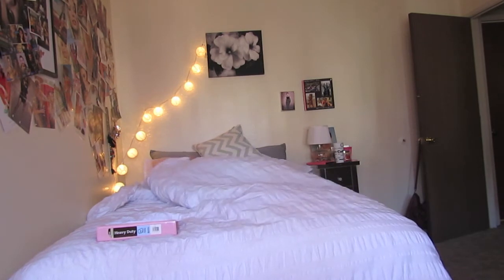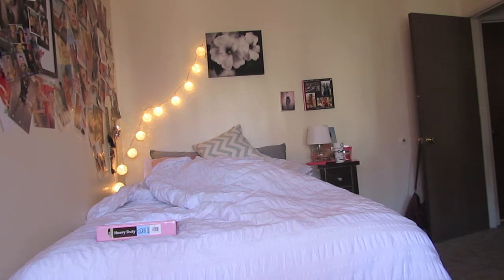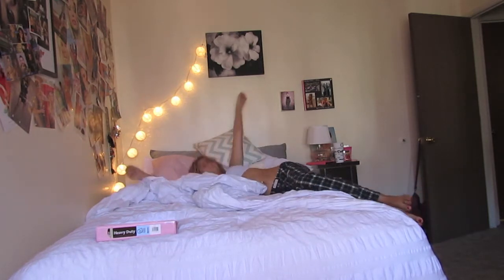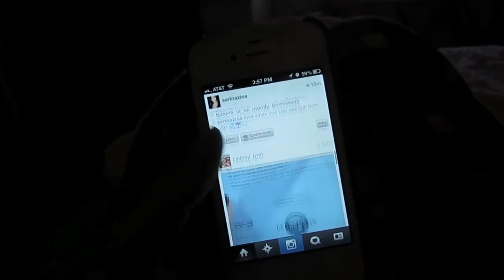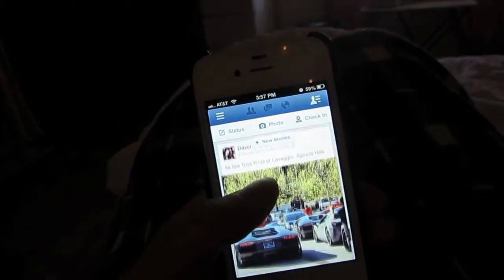My summer mornings basically consist of sleeping, eating, sleeping some more — you know the drill. Staying in bed for most of the day. Eventually I get up and I check my phone — Instagram, Facebook, YouTube, all the social media — make sure I'm not missing anything too important.